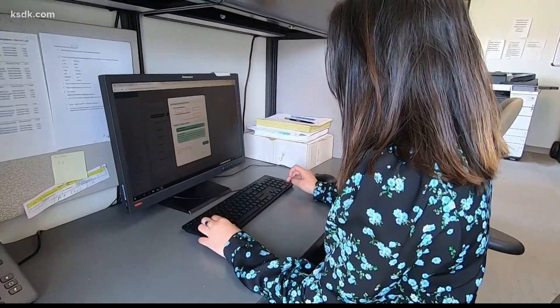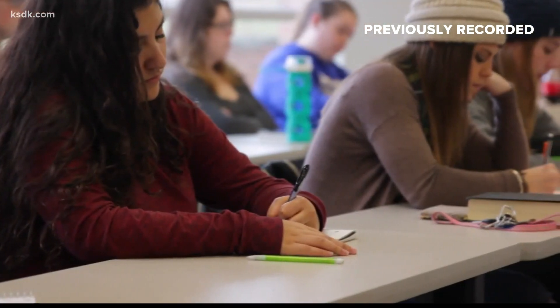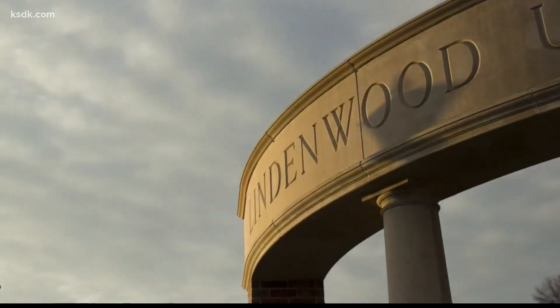I think Lindenwood does a great job of preparing the accounting students here for their jobs after graduation, both by providing real-world experience with programs like the VITA program, as well as the academic skills they'll need from an educational standpoint. It's really fulfilling. I feel like I'm actually helping people.